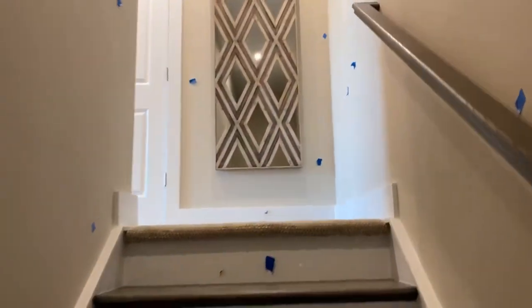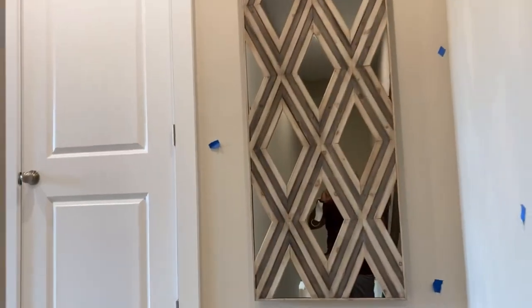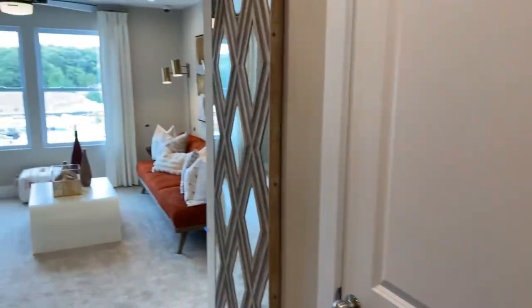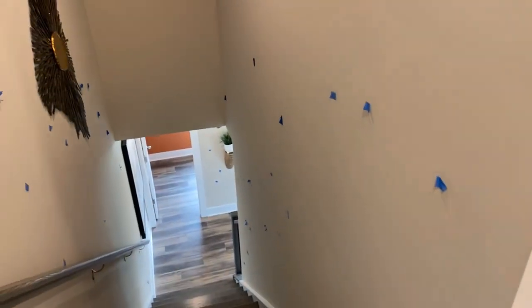For those of you that have never bought new construction, you see the blue tape. This is typically what happens during what they call a blue tape walkthrough when you're buying new construction. These are blemishes that they've identified in the home that they're going to fix and patch up.